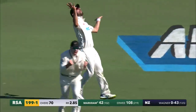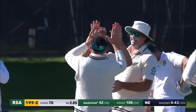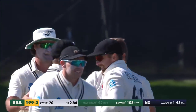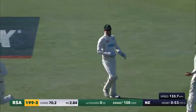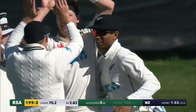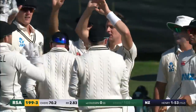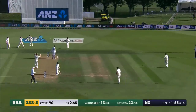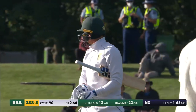Markram's been lulled into an expansive drive and one has finally carried into the slip cordon — ten out from the new ball and things have changed quite quickly. But it's been safely negotiated overall, and a very, very good day for South Africa.